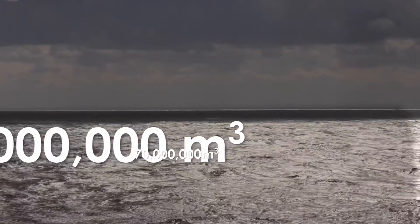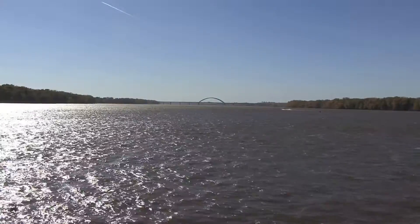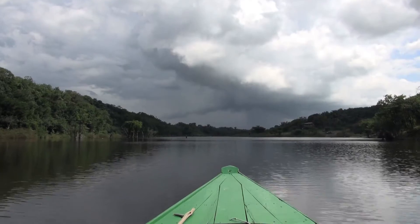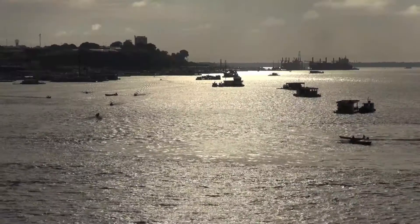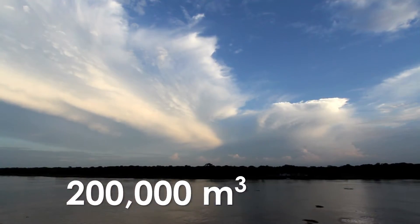And that turns out to be comfortably more than any river on land. The Mississippi, for instance, transports only about 17,000 cubic meters of water a second. And even the mighty Amazon, the biggest terrestrial river on Earth, moves only around 200,000 cubic meters of water a second. So contrast that with the Agulhas' 70 million and you get my drift.